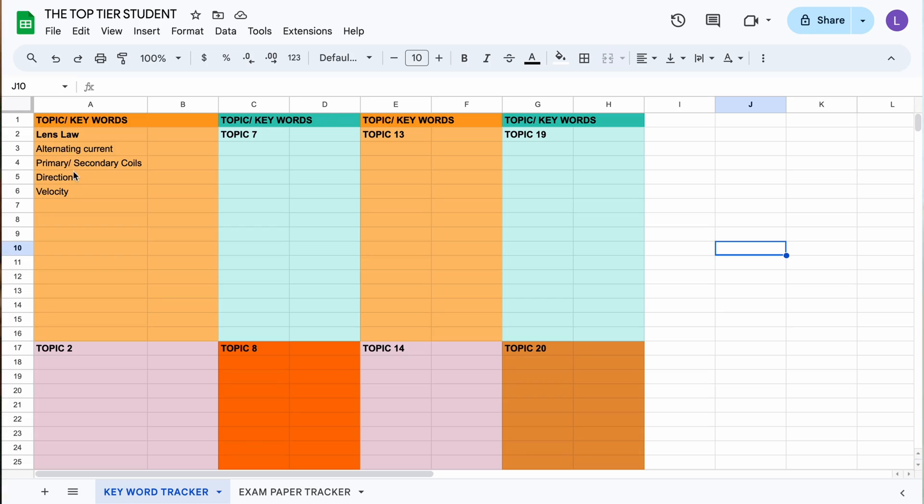Step two in analyzing your work is tracking the keywords that keep coming up in certain topics — I've also inserted a template for this below. When you do enough past papers you'll see that certain keywords appear over and over again, and examiners marking your papers are looking for those exact keywords from the mark scheme. Once I understood those keywords and integrated them naturally into my writing, I leveled up — I didn't need a wordy answer, just bullet points with the right keywords in each one.